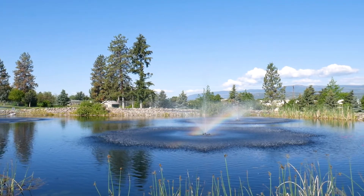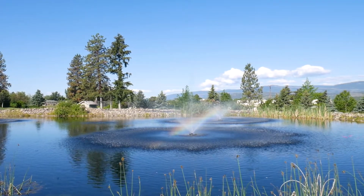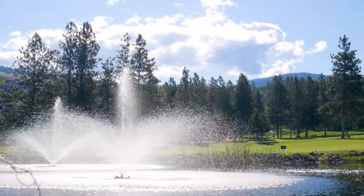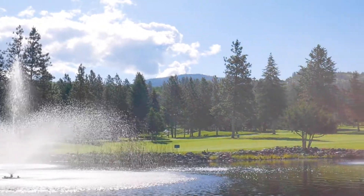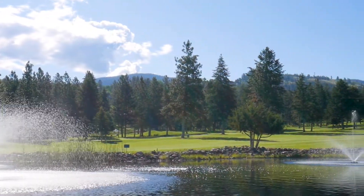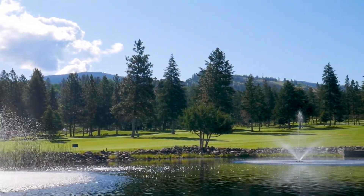The fountain that creates that surface disruption is great for mosquito larvae reduction. It adds some aesthetic value to your golf course. I get nothing but compliments from our membership from the system we use, because they know that we're making extra effort to enhance the environment and the property for them.